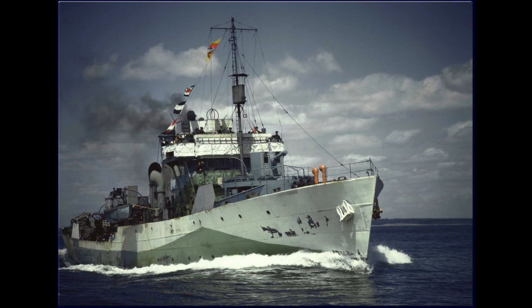Here's one we've already seen but with another definition in this era — the Corvette, which in this sense is an easily built patrol and convoy escort vessel, usually smaller than a destroyer escort.